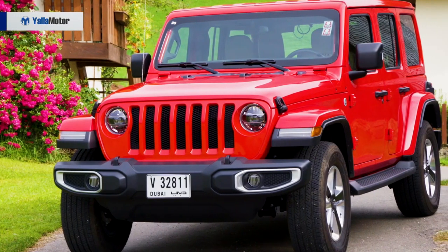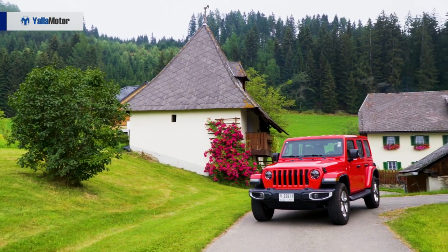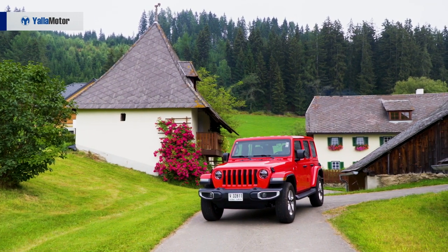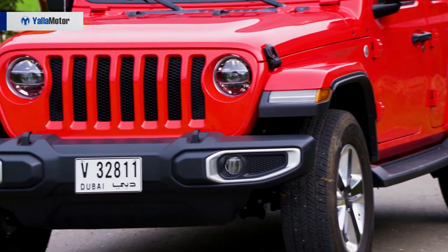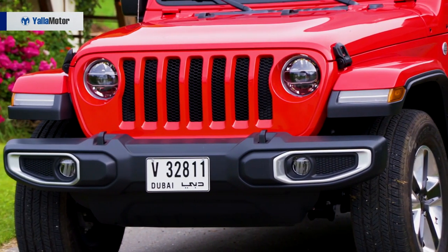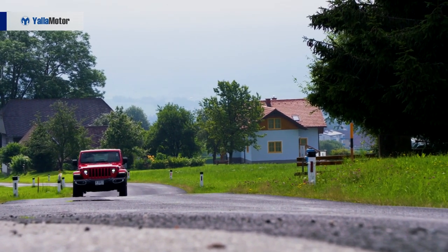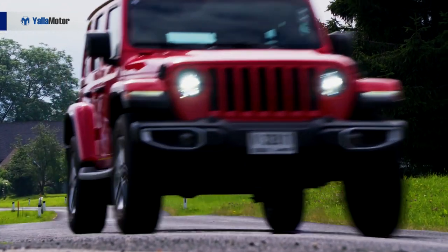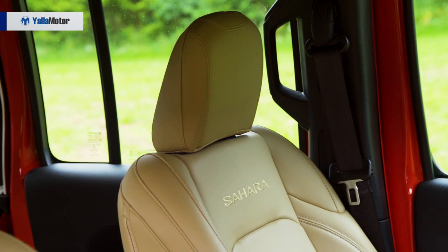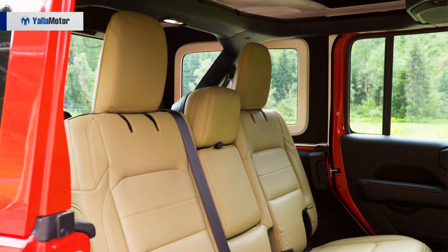The all-new 2019 Jeep Wrangler is here to make history by leveraging from its long, deep-rooted legacy built over decades of experience, capability, trust and a fair share of fan following. Look at it this way: it is like the freshly updated, better educated, well-rounded and more responsible grandson who will now take over the torch from his grandfather and take the company forward.